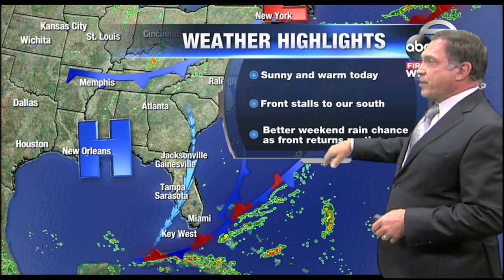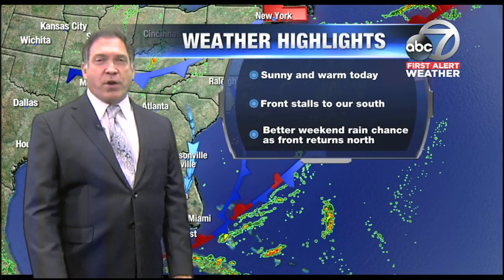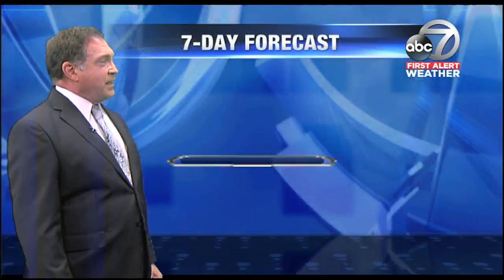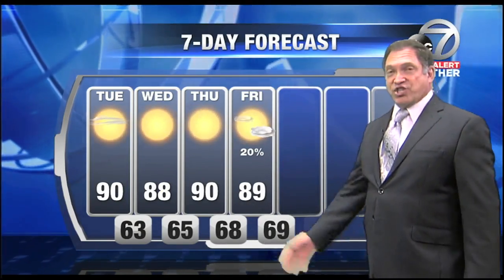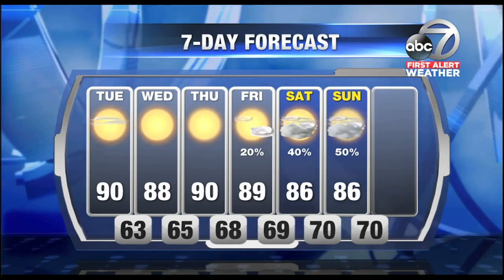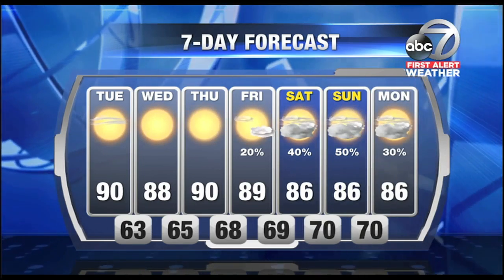For today, sunny and warm weather continues. The front stalls to our south, setting us up for weekend showers with about a 30% to 40% chance as we head into Saturday and Sunday. The forecast: daytime high tops out about 90 today, tomorrow about 88, plenty of sunshine both days. Thursday we start to moisten things up a little; Friday you'll notice the increase in humidity with a rain chance late evening into overnight. Saturday and Sunday, a 40% to 50% chance of scattered showers, maybe a thunderstorm particularly in the afternoon, carrying on until the beginning of next work week.